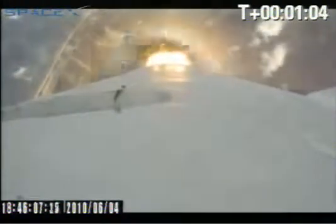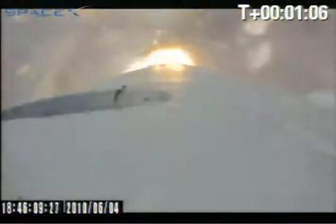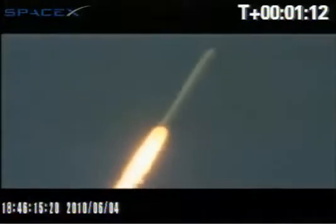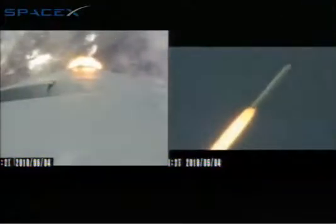As Falcon 9 ascends into the atmosphere, we're getting a little bit of audio trouble from the launch site. The vehicle is quickly approaching its max Q, where its increasing speed and the atmospheric density create the maximum resistance to the vehicle's flight. After max Q, the forces acting on the vehicle will decrease dramatically, and the vehicle will continue to gain speed substantially.